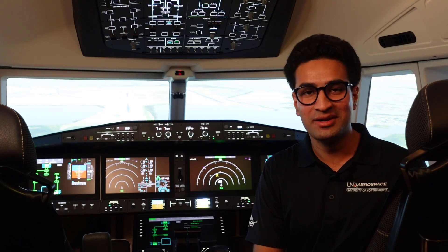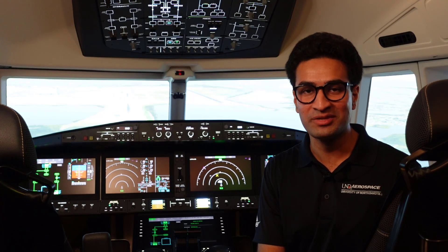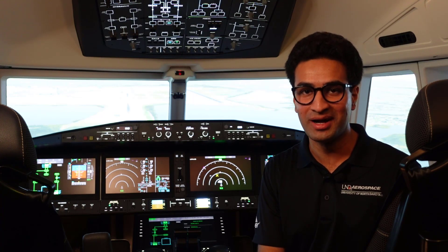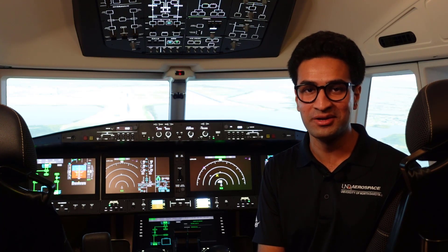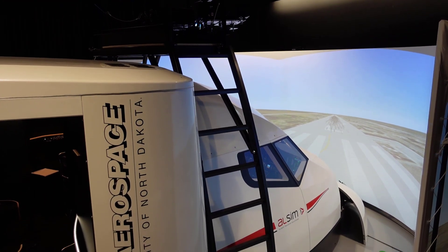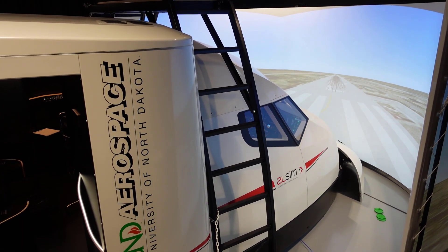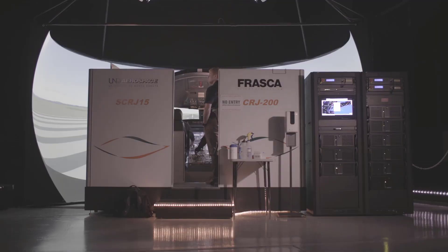Welcome to UND Aerospace's brand new all-sim flight simulator, based here in Ryan Hall. This French-built simulator is able to replicate most single-aisle jets by being quickly configured into either a side-stick or a yoke configuration. Students majoring in commercial aviation are able to complete 10 hours of left-seat time and 10 hours of right-seat time either in this all-sim or in our CRJ 200 simulator.